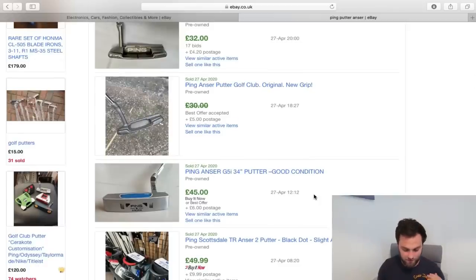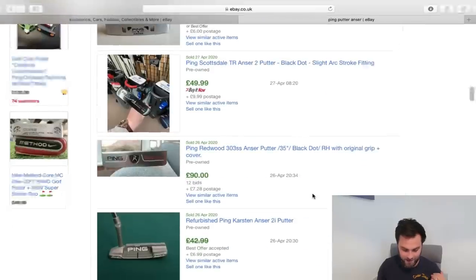If you're looking for a putter to last you a very long time, these are the putters to have a look at.